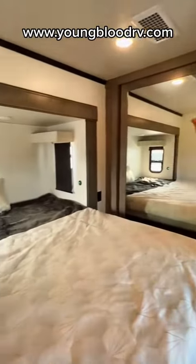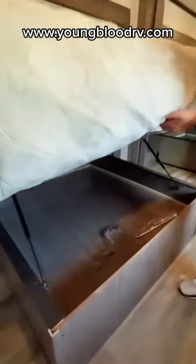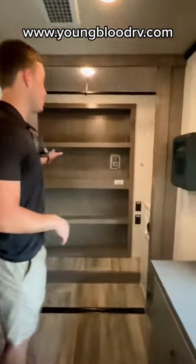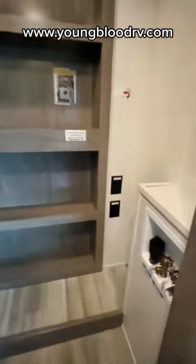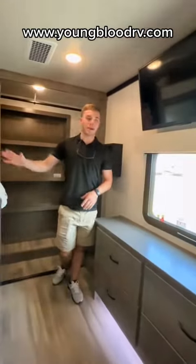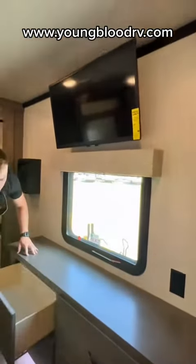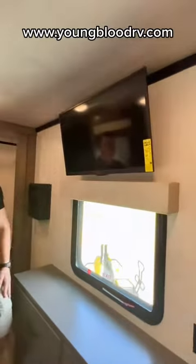So we're standing in the master bedroom. This is a king mattress, and you have quite a bit of storage underneath. This is the walk-in closet — the bottom half does come out so you can put a washer and dryer, and then up above you have a clothes rack. Straight across from the bed, you have storage that lifts up, and then your flat screen TV.